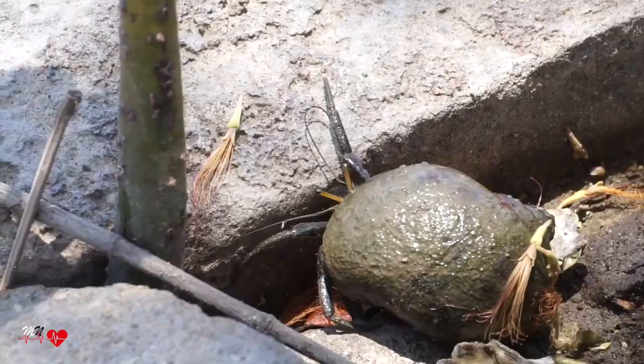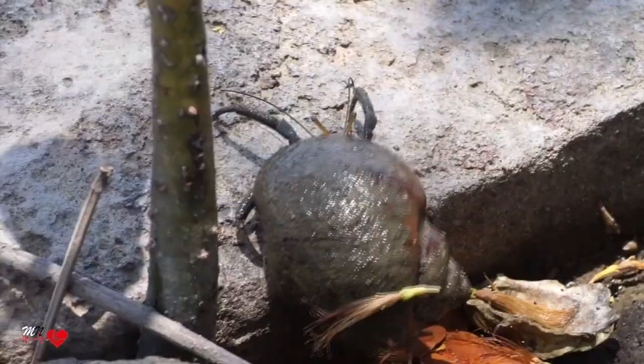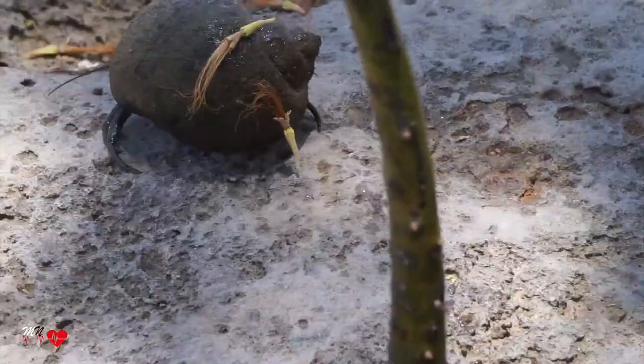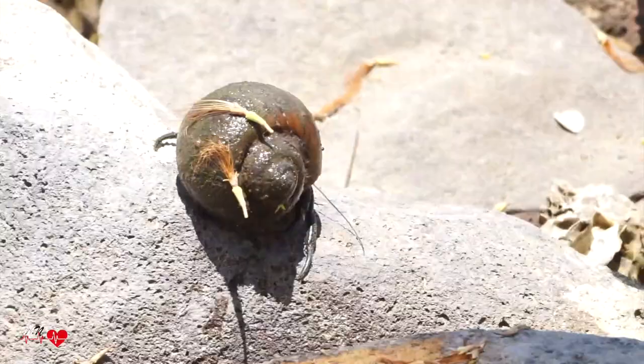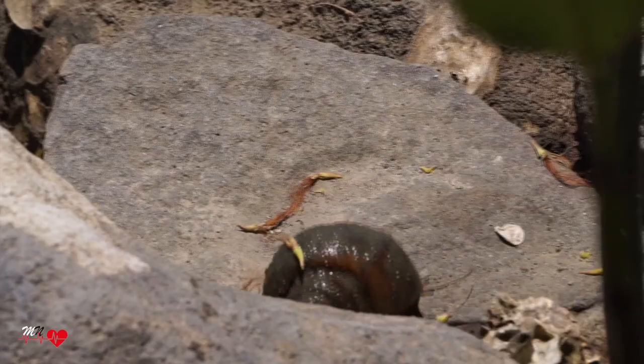Look at him climbing the rock in the direction of the water, moving as fast as possible. That's how it can run from me.